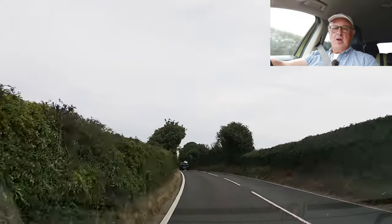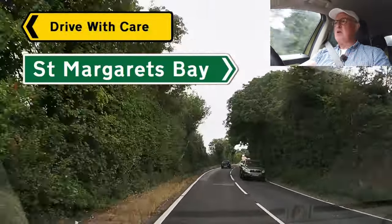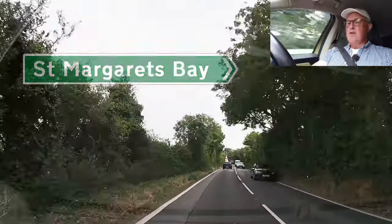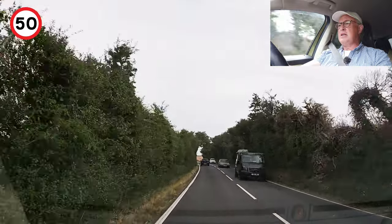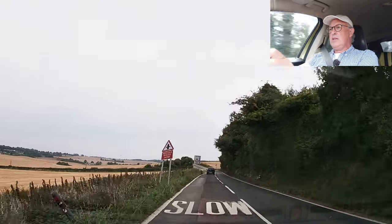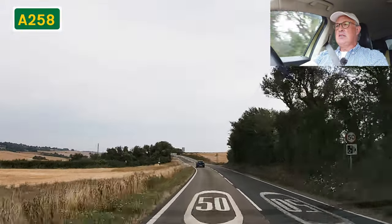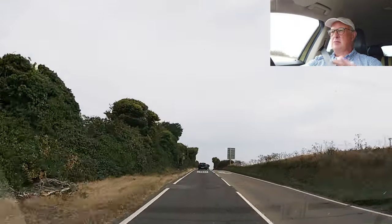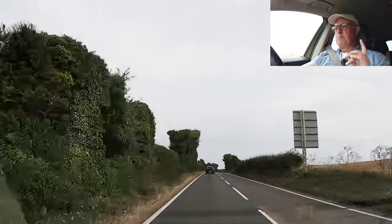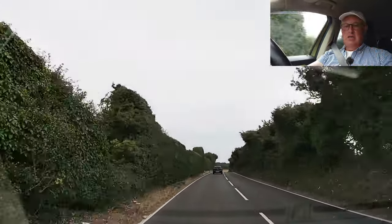Hi, welcome to Drive With Care. In this video I'm going to take you down to St. Margaret's Bay to the beach area — a little meander through a little village with a very narrow and windy road. We're currently on the A258 heading towards Deal. I will read out the hazards and awareness items as I see them and I'll be putting the triangles and circles as per.